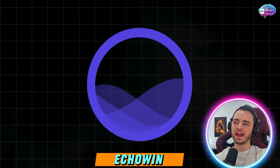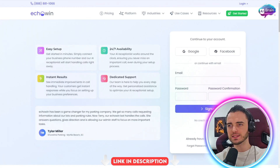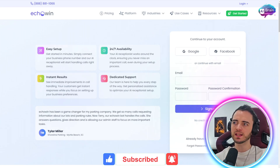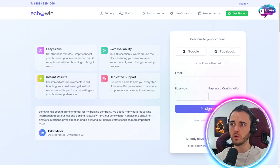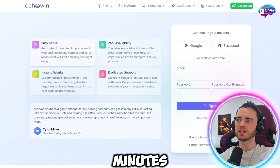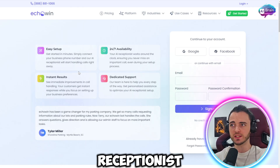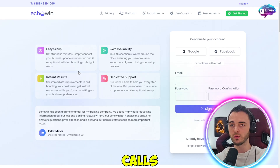Echo Win is essentially the best AI assistant out there because it can actually manage your phone calls for you. It's easy to set up — as you can see here, you can get started in minutes. You simply connect your business phone number and the AI receptionist will start handling calls right away.